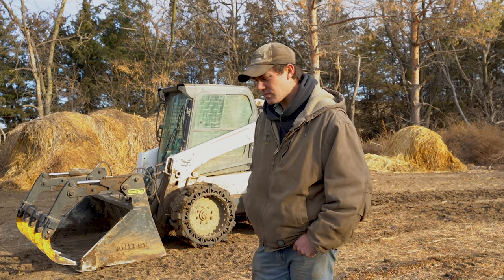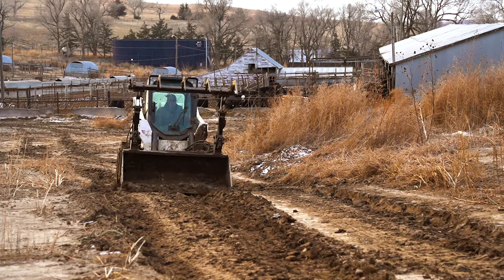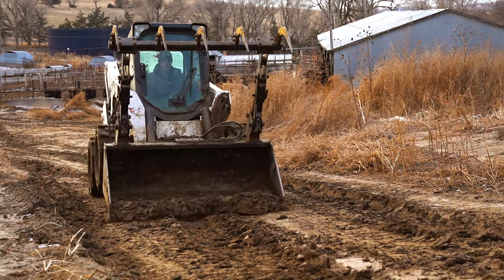It gets really muddy here. In fact we're actually nicknamed Mud River Cattle Company for that reason. Right at the beginning, literally driving from the shop up to the silage pile made a world of difference. Before, even with new tires I'd had to have a chain or something on them. Early spring, when the frost goes out of the ground, it's a bottomless pit and that thing just digs and goes.